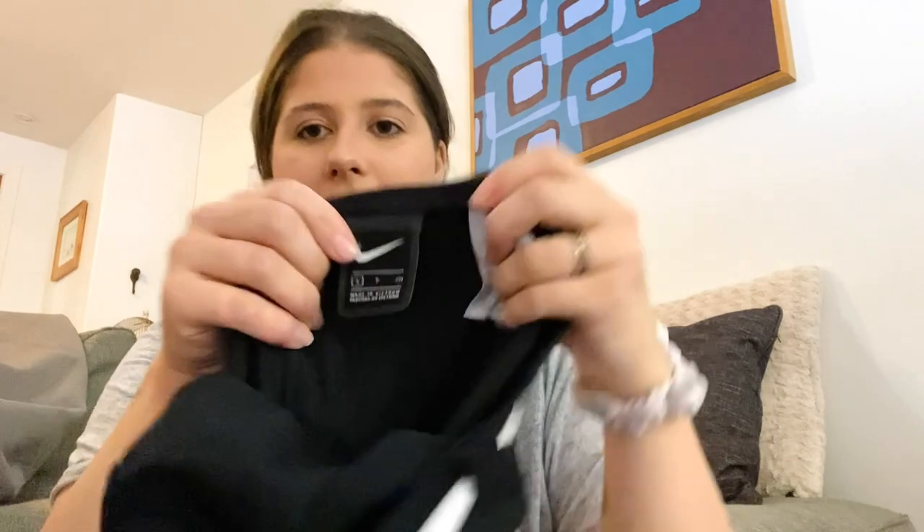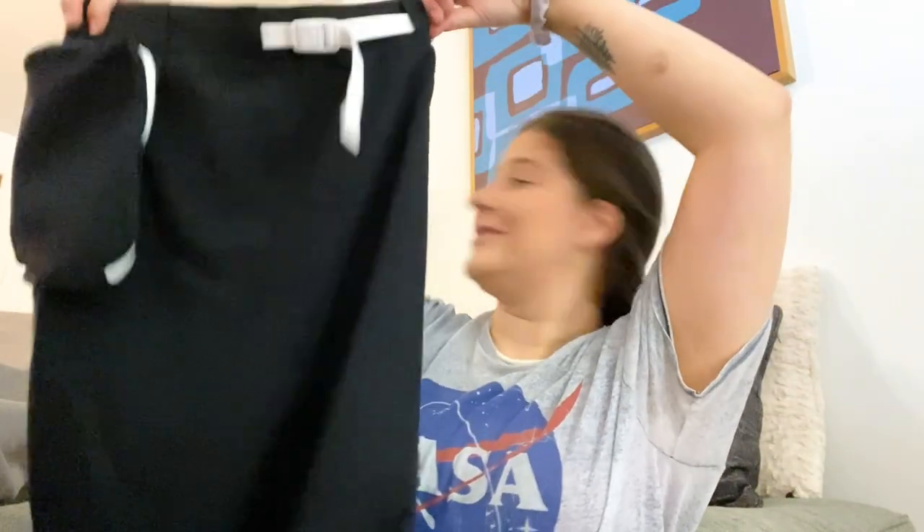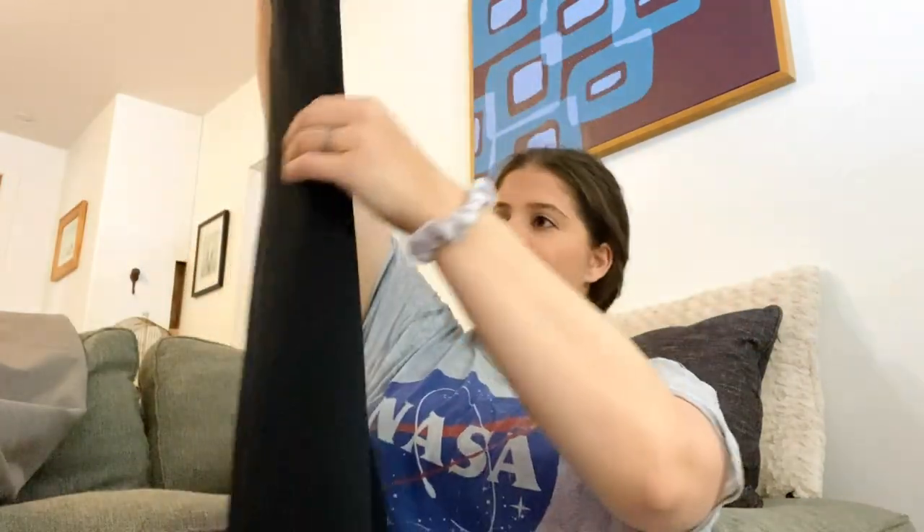Next is Nike Tech — it has a pocket on the front and it's like a long maxi athletic skirt. Not sure what sport you'd wear this for, maybe just a lounge or walk thing. Comps on this are around $50. I have it listed for $60 and will accept offers; I'd be happy with $40.